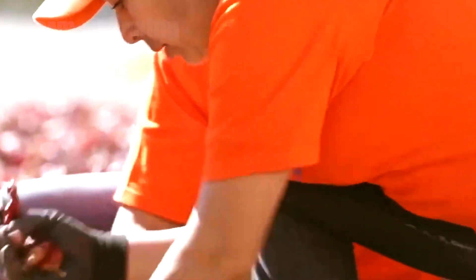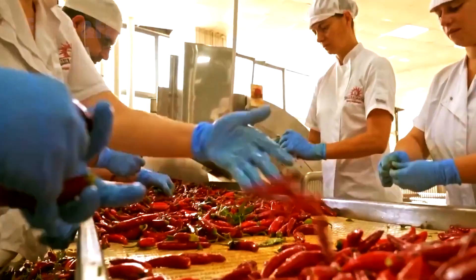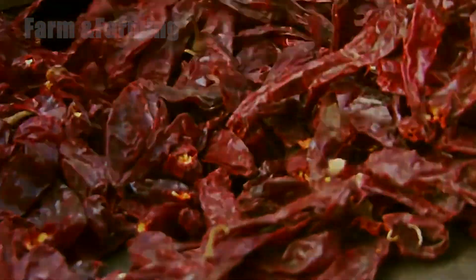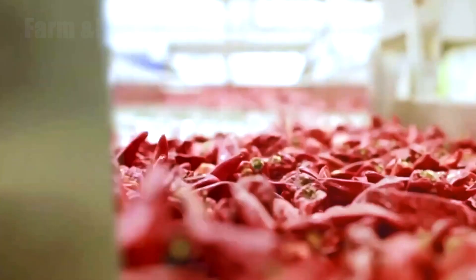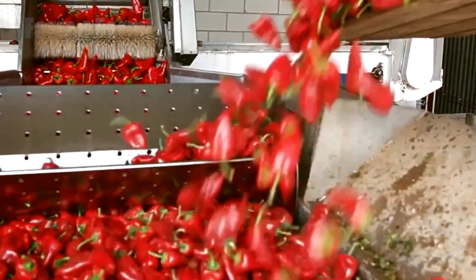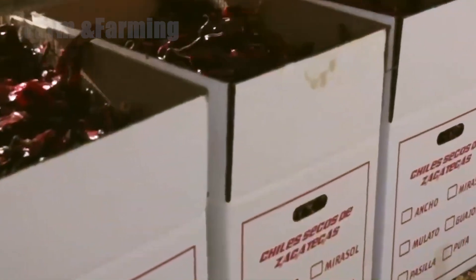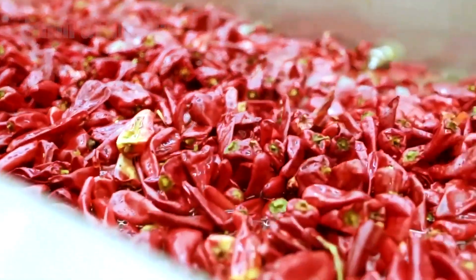Modern drying technology offers a solution. Industrial drying machines use controlled temperature and airflow to dry chilies evenly in a short amount of time. These machines help preserve the bright red color and intense aroma while reducing the risk of contamination. Dried chilies are then stored or moved to processing factories, where they undergo further refinement.